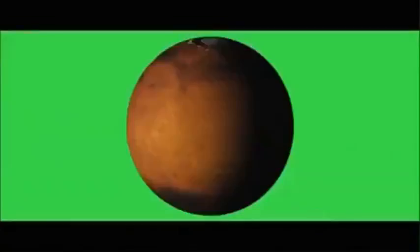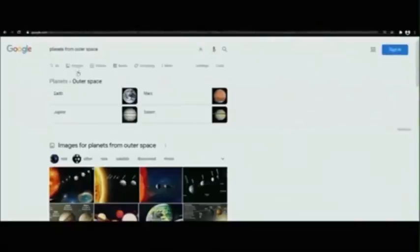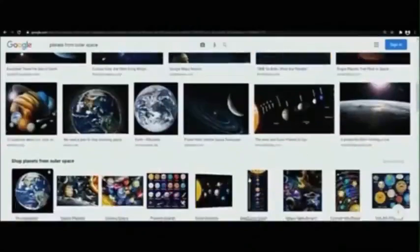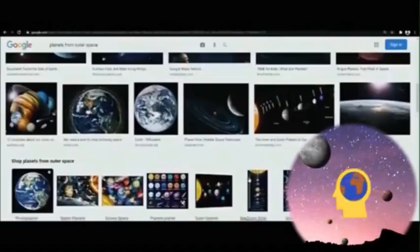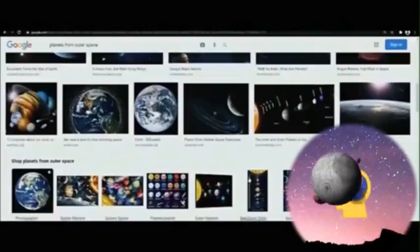Every image you see — not photo, image — every single one of them, all of those are computer generated images. They are not photos. Everyone you see on Google is a CGI image, it is not a photo. Go to the nearest telescope shop, buy a decent telescope for about $400 and take a look for yourselves. The only difference between what you will see and what's on Google is the resolution, because NASA has much bigger and better quality telescopes, some of them in space.